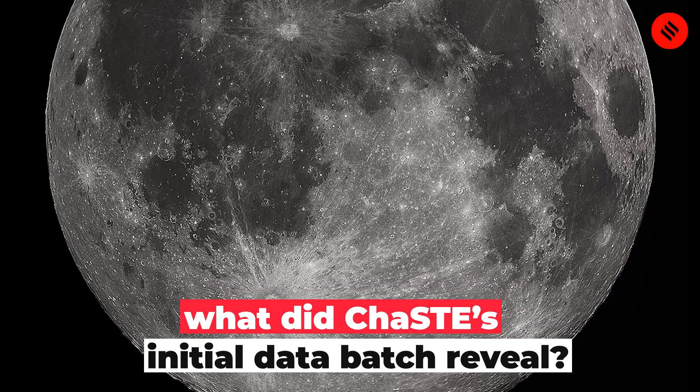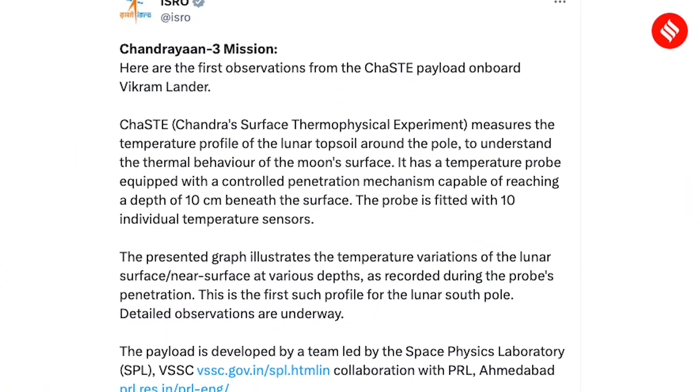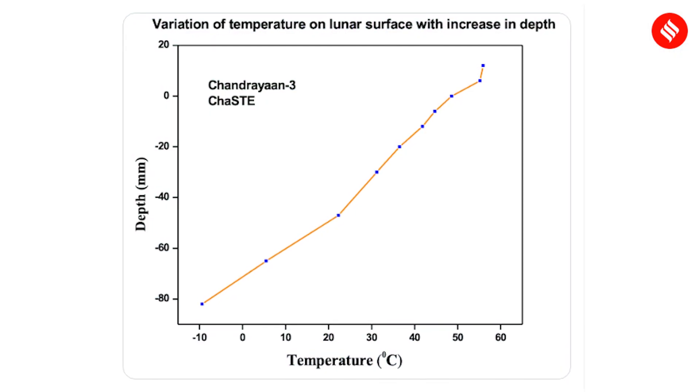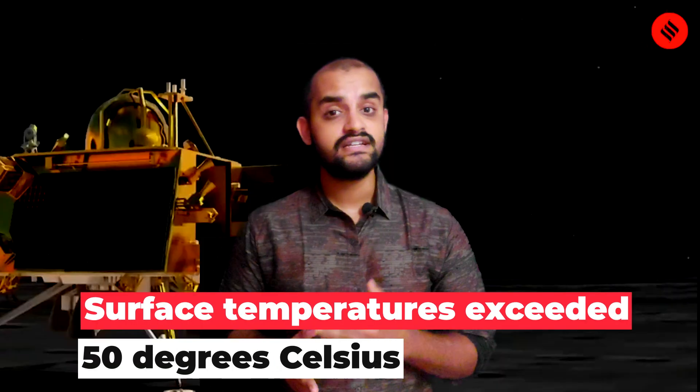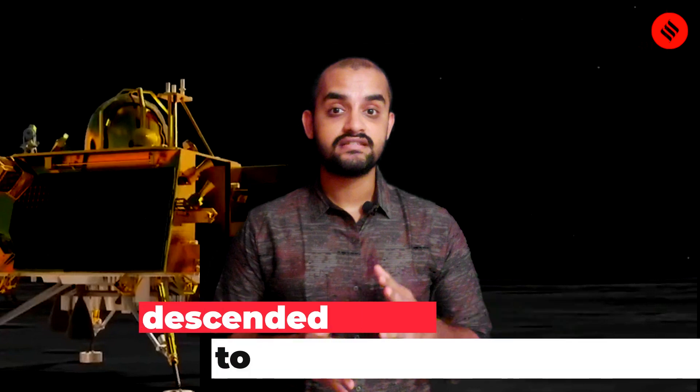So what did ChaSTE's initial data batch reveal? It revealed a huge contrast in temperatures above and below the Moon's surface. The temperature graph painted a vivid picture: while surface temperatures exceeded 50 degrees Celsius, just millimeters beneath the surface, the temperature descended to nearly minus 10 degrees Celsius.